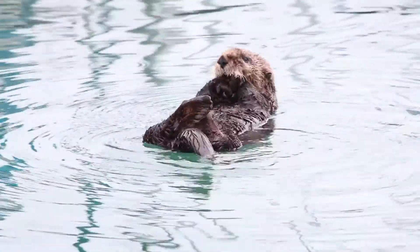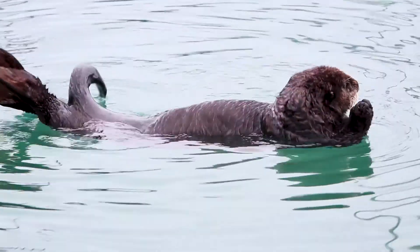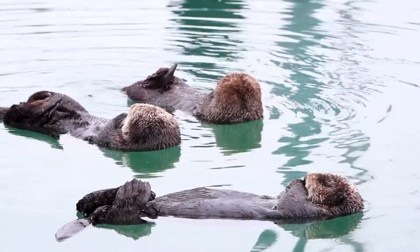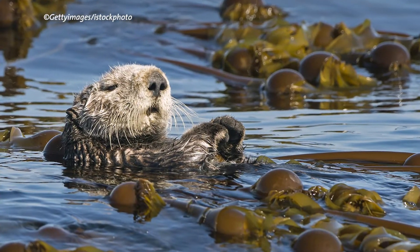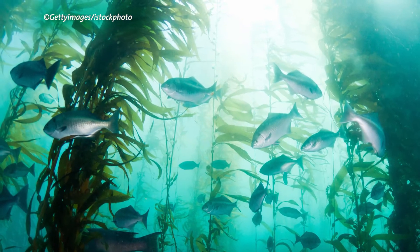Sea otters are vital to their ecosystems — they are a keystone species, so they're really good indicators of the health of their environment. If the sea otters were to disappear, kelp forests might disappear as well, because sea otters eat the sea urchins, and sea urchins eat the kelp forests. So if the sea otters weren't around, the sea urchins would destroy the kelp forests, and the kelp forests are home to tons and tons of species.